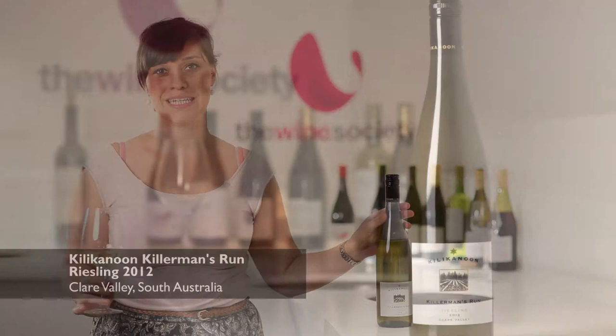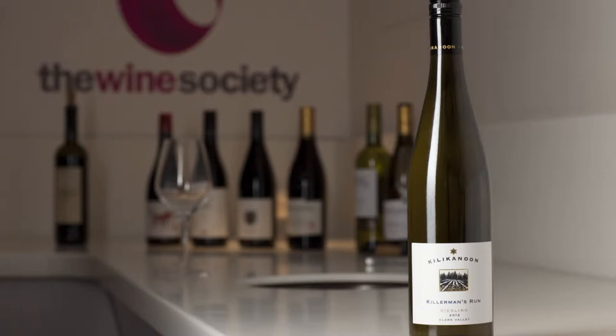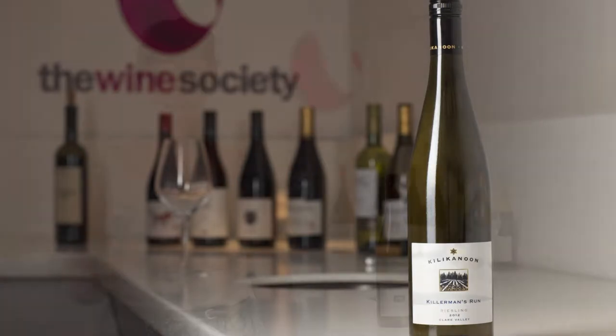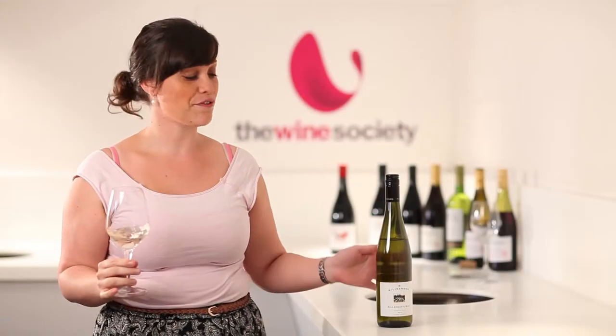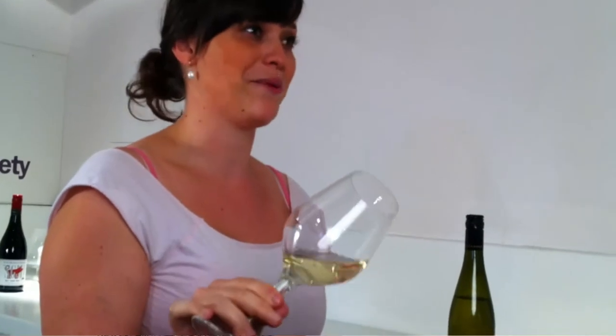Hi, I'm Sabine from the Wine Society and today we're looking at the Killikanoon Killermans Run 2012 Clare Riesling. This winery is the 2013 James Halliday Winery of the Year. It's also the first release that Killikanoon have had of the Killermans Run — so this is the first time they've done the 2012 Riesling. We've never had another vintage, so this is very exciting. I'm very happy to have it at the Wine Society.